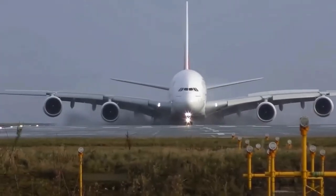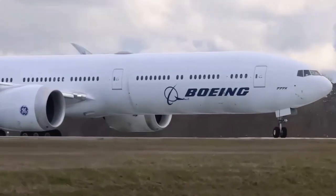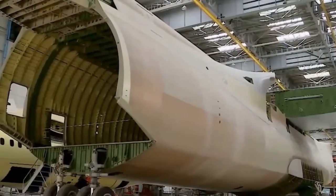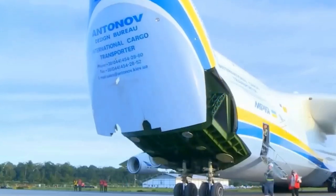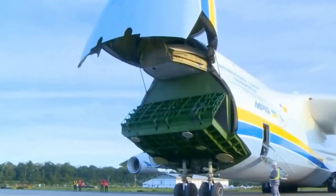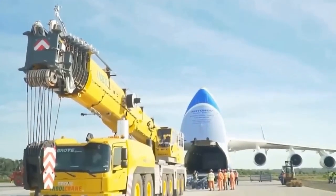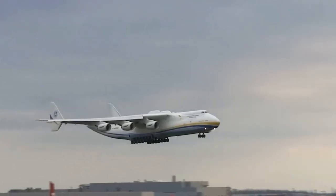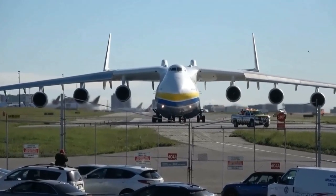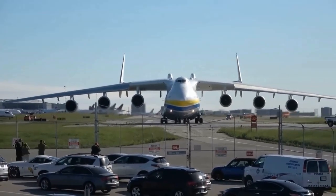Safety concerns are a major challenge in developing nuclear-powered aircraft. Nuclear reactors contain radioactive materials, and any failure or accident could have severe consequences. Nuclear reactors and their associated components can also be heavy, which can impact the aircraft's overall weight, efficiency, and performance. Adequate shielding is required to protect the crew and passengers from radiation exposure, and the use of nuclear power in aviation raises legal and regulatory challenges due to the potential risks involved.